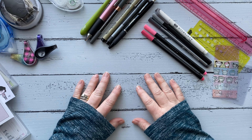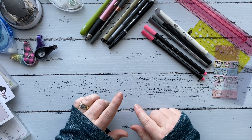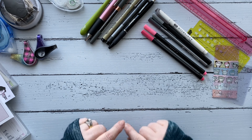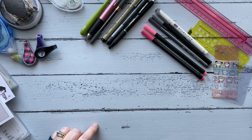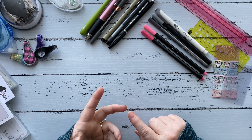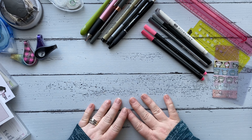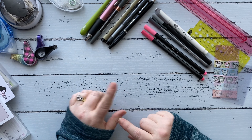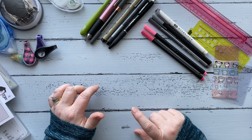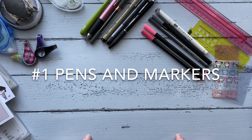Hey guys, welcome back to my channel. Today I'm coming to you with something a little bit different and super fun. As you can see from the title, this is a video about my favorite planner accessories. I do get asked quite a bit about the pens, markers, sticky notes, tabs, and different things like that, so I decided to put a video together of my top favorites. Also at the end of this video I'm going to be doing a giveaway for some of my favorite planner accessories.